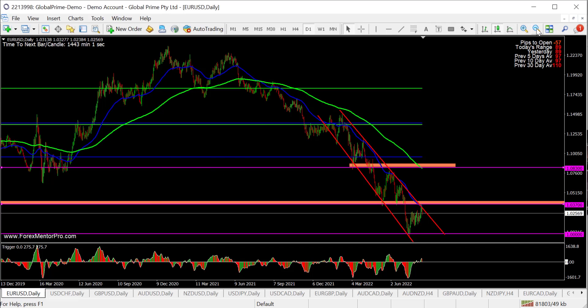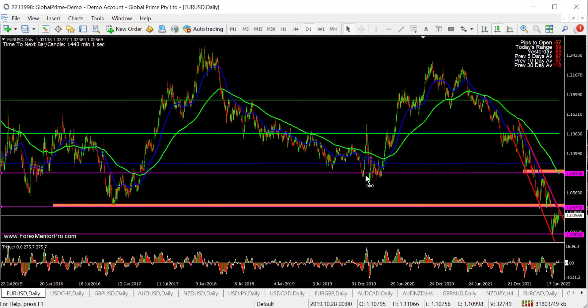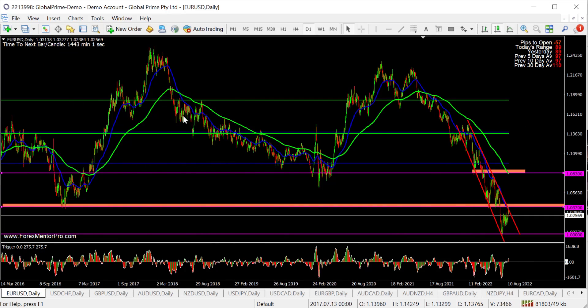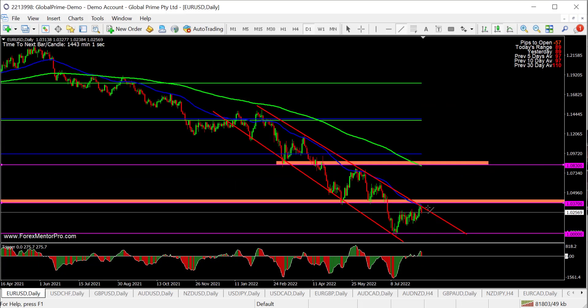This is a really, really big level. If we zoom out, you can see price bouncing off this level multiple times in the past in the region, not necessarily on the dot. So for me, I need to see price break above, pull back, and I'll try to long it back up to around 1.08. 1.08 is an A-grade short for me.